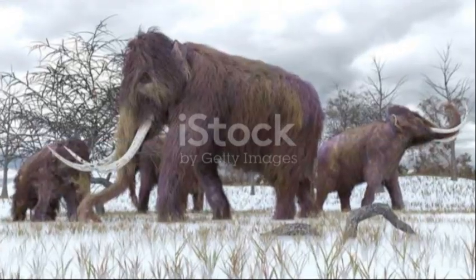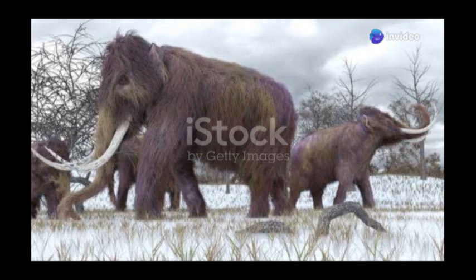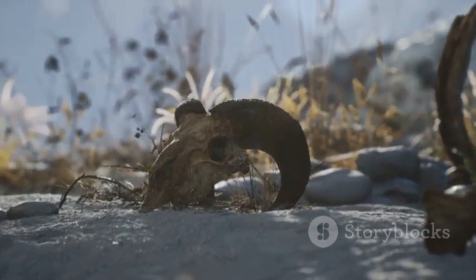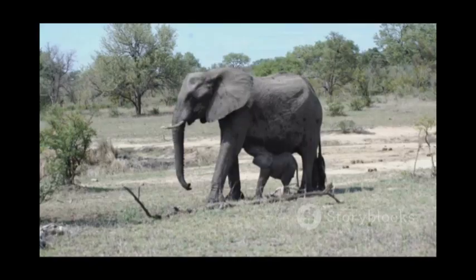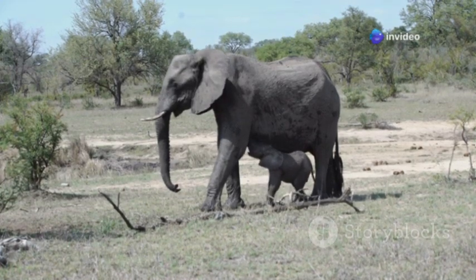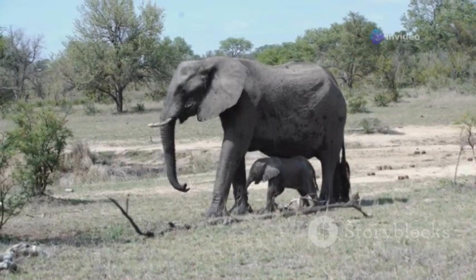Liuba's extraordinary preservation was due to a combination of factors. She likely died swiftly, possibly by suffocating in mud, and was soon encased in a protective layer of silt and clay. The cold, oxygen-free environment prevented decomposition, preserving her body in remarkable detail. When scientists examined her remains, they were astounded — not only were her internal organs incredibly well preserved, but they even found traces of her mother's milk in her stomach, offering unprecedented insights into the diet and development of baby mammoths and confirming that they, like modern elephants, relied on their mother's milk for nourishment in their early months.